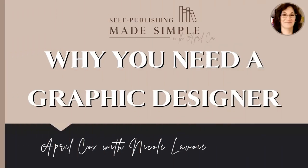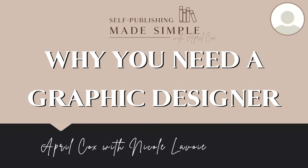Hey everyone, this is April Cox. We have a special guest speaker with us today, Nicole Lavoie, and we're going to be talking about why you need a graphic designer. Nicole and I have known each other for a very long time - we both live in Rhode Island and I met her at CBS Health where we worked. She is an amazing graphic designer and a fantastic option for those of you who are looking for one.